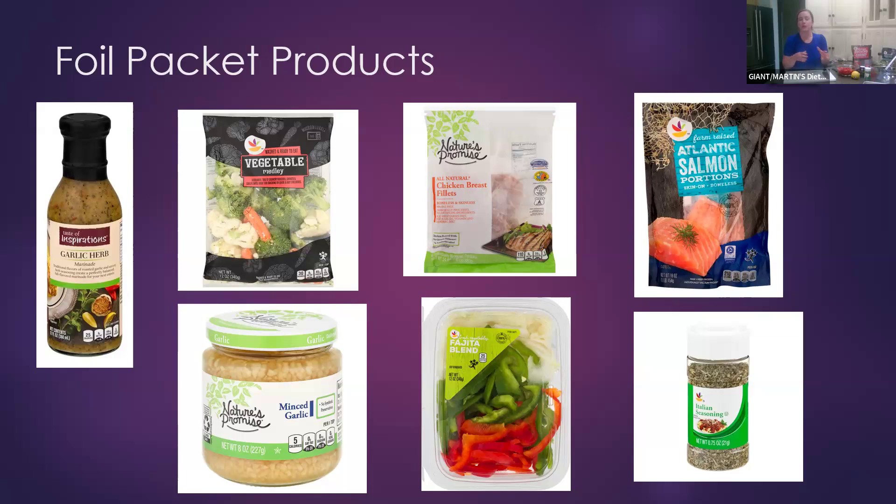I also like our minced garlic container — it saves you the mess of cutting garlic and your hands getting smelly. If you're doing beef or chicken fajitas in a foil packet, the fajita blend is really nice because it's already cut up and ready to go. We'll also be using Italian seasoning today. So next time you're in store and thinking about foil packets, look for these items to make it even easier.